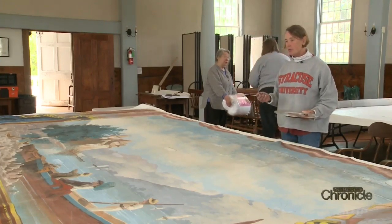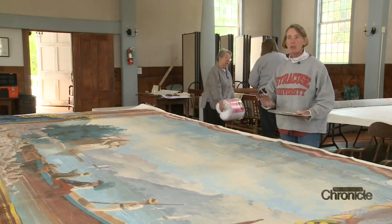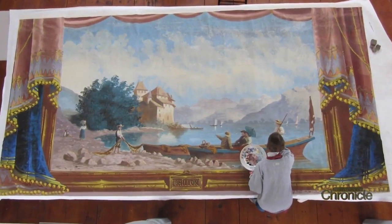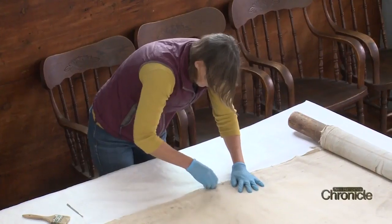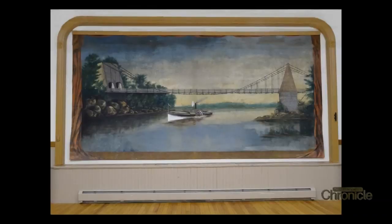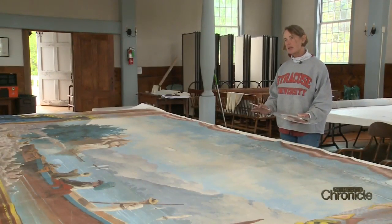In conservation you want to do minimal intervention — you want to stabilize the piece, so we don't overpaint, we try not to overcompensate. Everything we do is reversible, so we use reversible adhesives. In general, when these are going to be viewed, they'll be viewed from 20 feet away, so you want everything just to blend together.